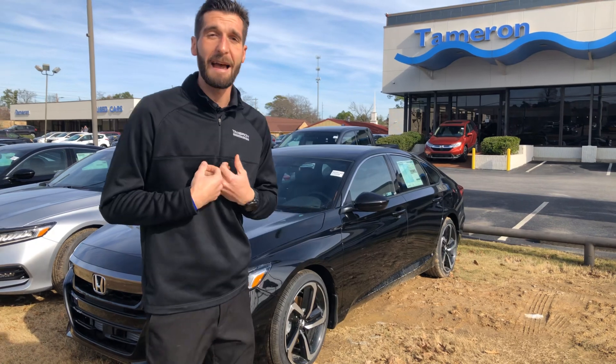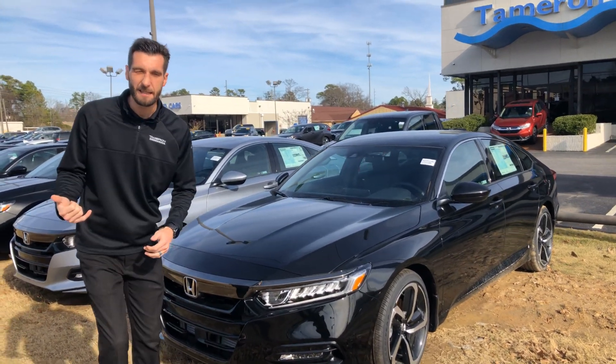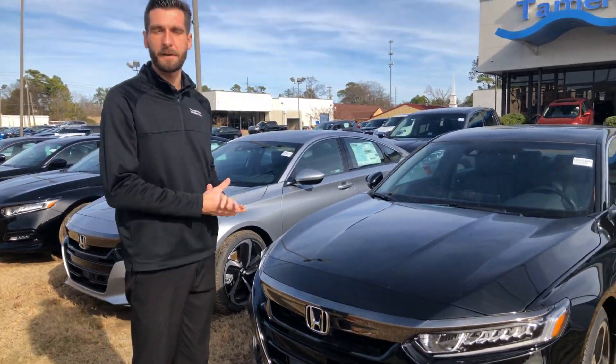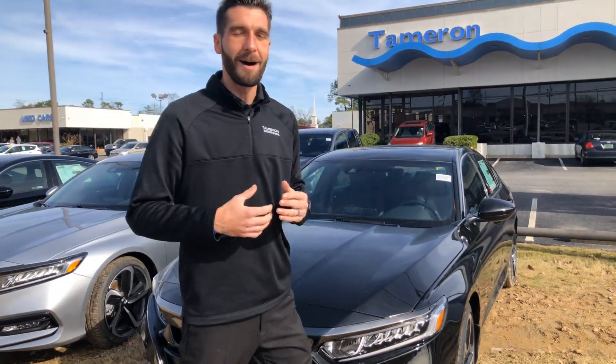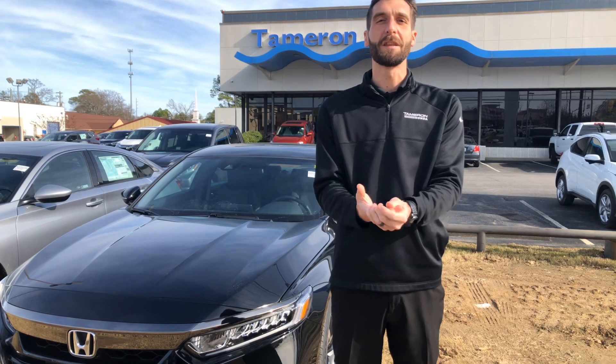It's amazing — I actually have the same exact car. What else comes standard is your Honda Sensing Suite. Right down here at the bottom of the bumper you'll have your radar, along with the monocular camera at the top of your windshield. That'll be Honda's driver assist technology: your adaptive cruise control, lane keep assist system, road departure mitigation, and forward collision mitigation braking. What that's gonna do, James, is keep you in your lane, help you adapt to the car in front of you, and it'll even come to a complete stop when the car in front of you does.